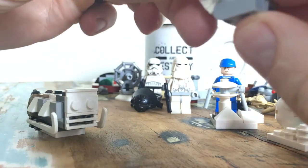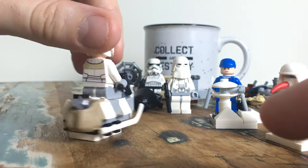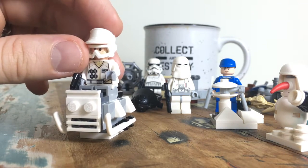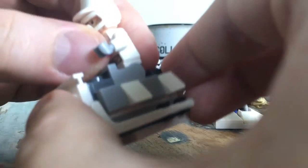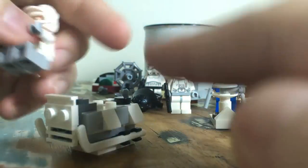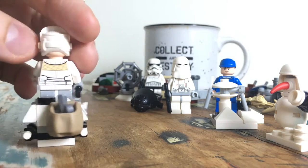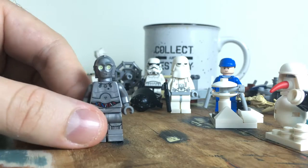Next is a sled of some sort — on the front of the box it shows a figure riding on it. It's got hockey sticks, skates you can put on any of the figures, and what I assume is a hockey puck. It reminds me of a stormtrooper transport toy from back in the day. There's usually some sort of sled in all of these — I like how it leans into the winter theme, so I'm happy with that.